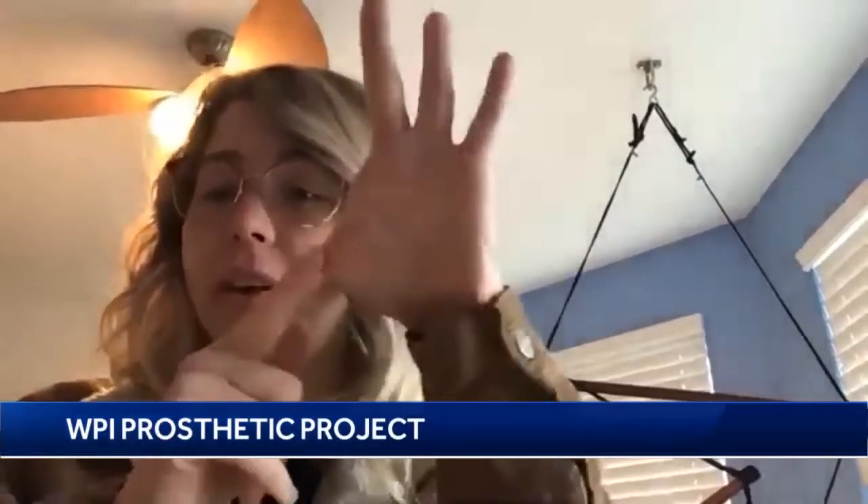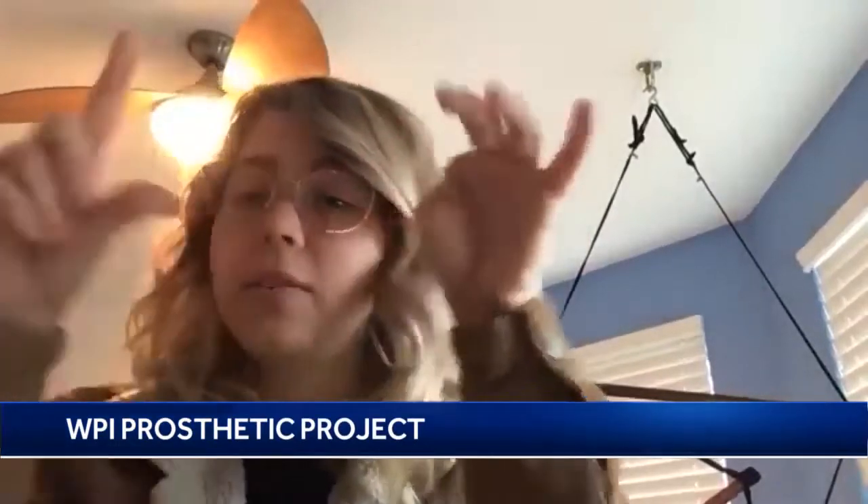There isn't really any partial prosthetics out there right now, especially for the thumb and index finger. If you go to market with prosthetics, there are just these cosmetic fingers, which are not functional.